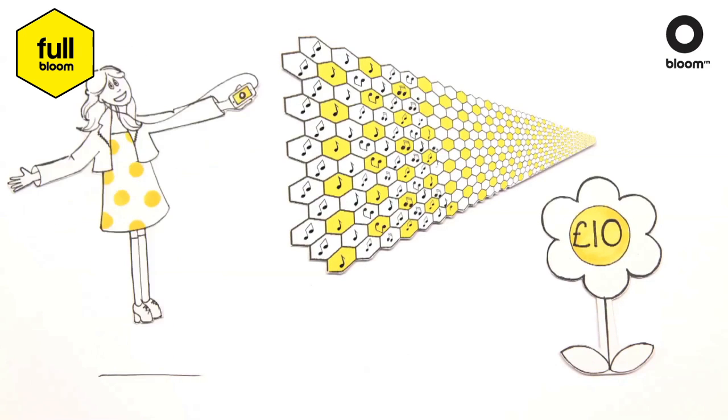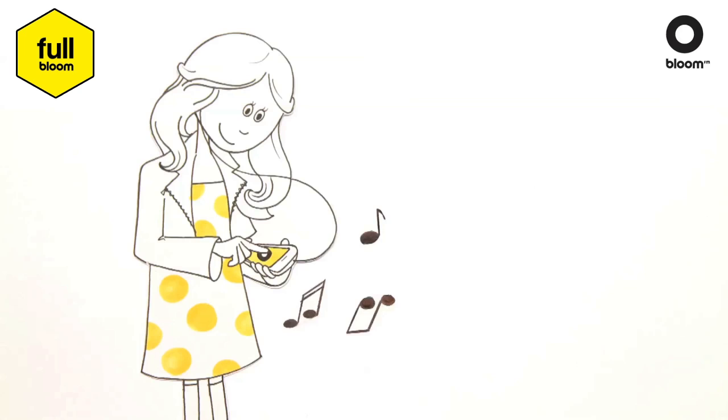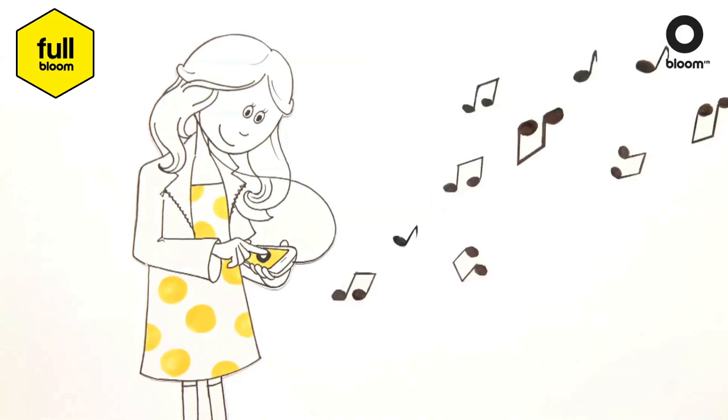Or go full Bloom. For £10 a month, you can download and borrow as many songs as your phone can handle and enjoy unlimited on-demand streaming.